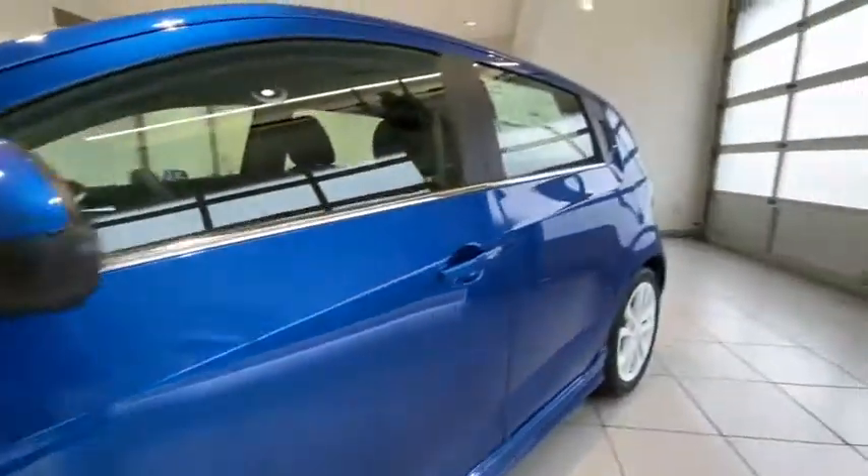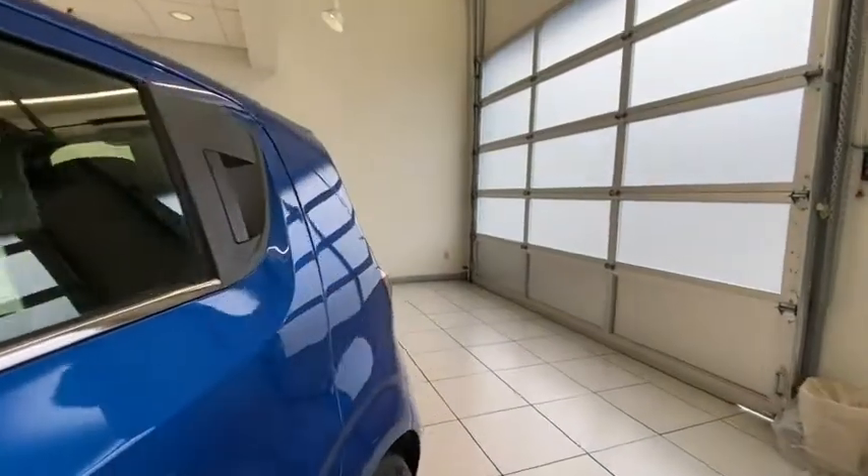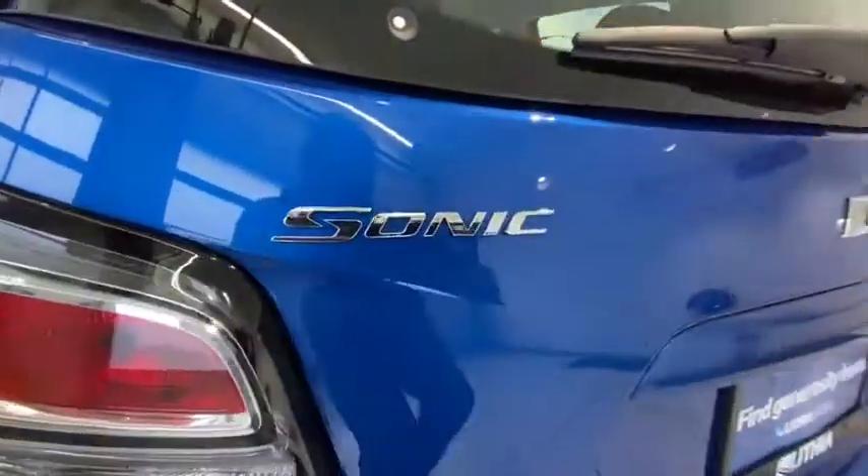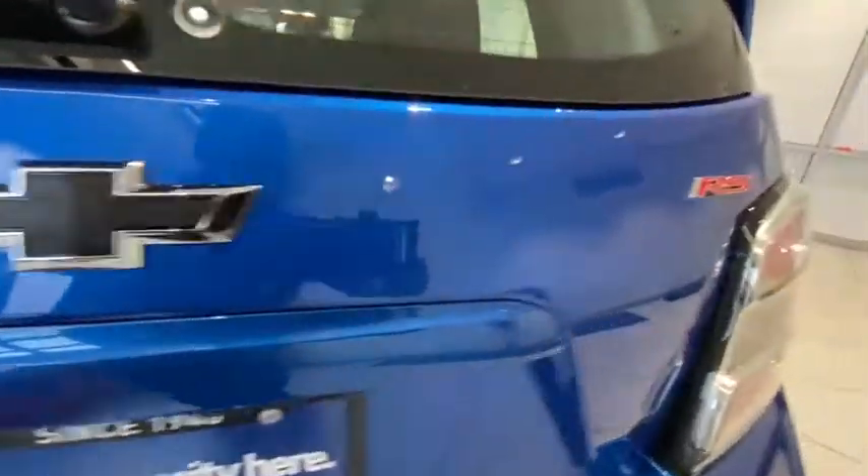Auto-off headlights, rear defrost, AM-FM stereo radio, fog lamps, electronic stability control, MP3 player, passenger airbag, power door locks. Come see the car for yourself.